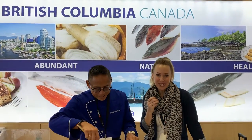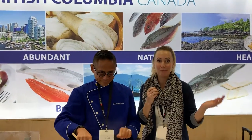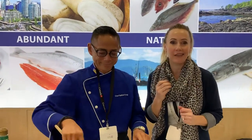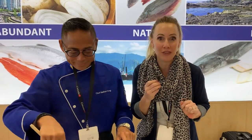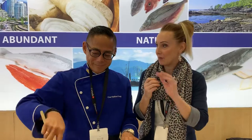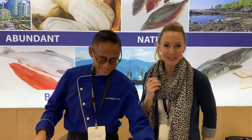Hey Portland, Lori Farren. We are coming at you live from the Brussels Seafood Show here in Belgium. We are at the globally acclaimed seafood show — it's the largest one in the world. There are over 78 countries here and about 2,000 exhibitors, and we are here with Chef Nathan Fong.